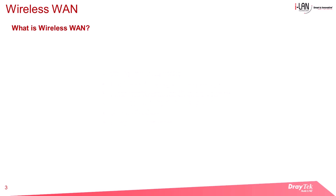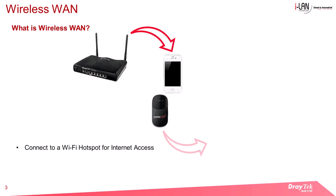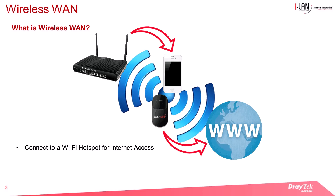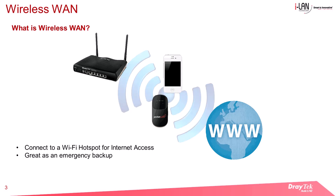What is Wireless WAN? One of the router's most valuable features is its capability to connect to a wireless hotspot and grant internet access. This is especially beneficial during emergencies when the primary internet connection is unavailable. The router can be wirelessly connected to a Wi-Fi source using its Wireless WAN feature.